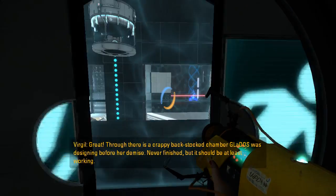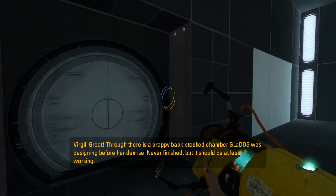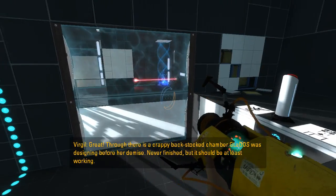Great. Through there is a crappy backstop chamber GLaDOS was designing before her demise. Never finished. But it should at least be working.